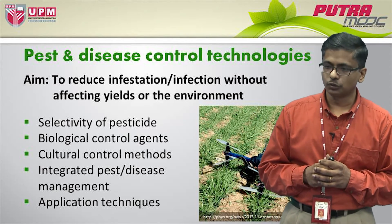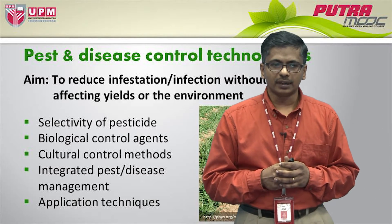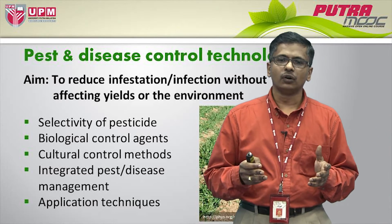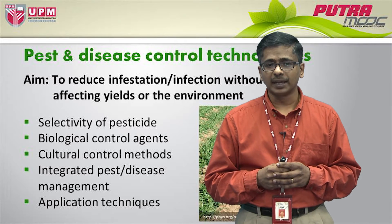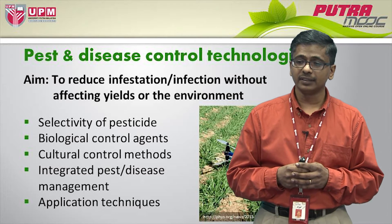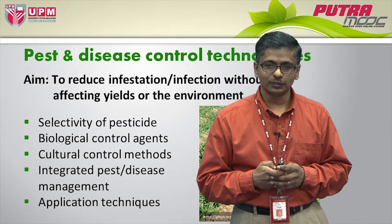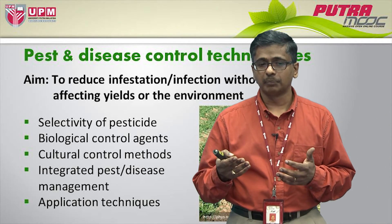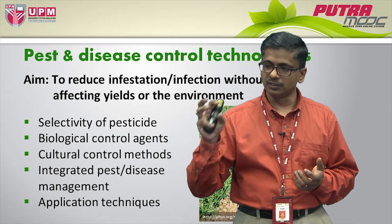Then, of course, we have pest and disease control technologies that have been improved over the years. And today, in contemporary agriculture, our aim for pest and disease control is really to reduce infestation or infection without really affecting yields or the environment. There has been a lot of work that has improved pesticide properties in terms of selectivity, so we have pesticides that are very specific to the target these days.